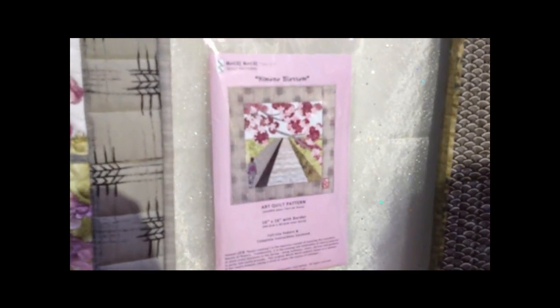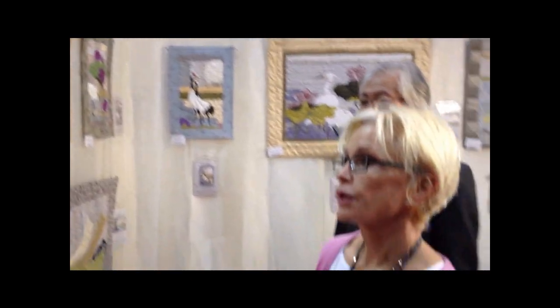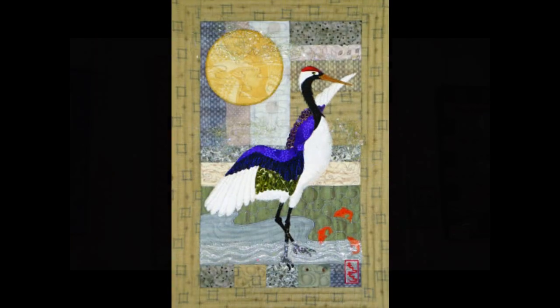We have everything available on our website, MochiMochiFiberArt.com. We use a lot of cranes, we use traditional sakura — cherry blossoms — we have egret and lotus. And that's it, that's all I know for now.